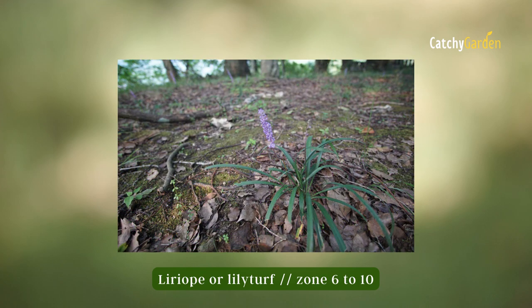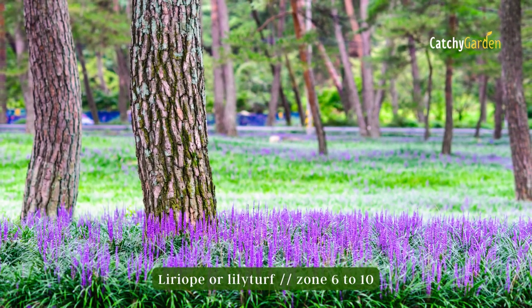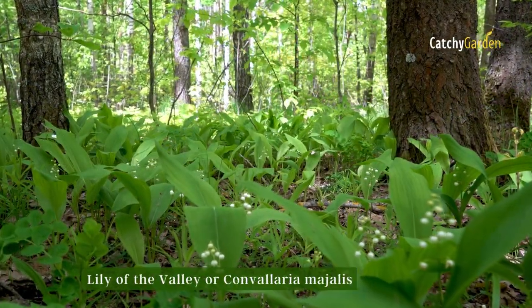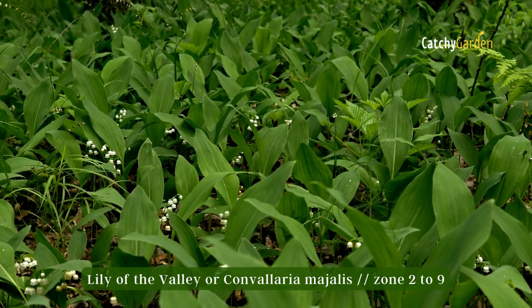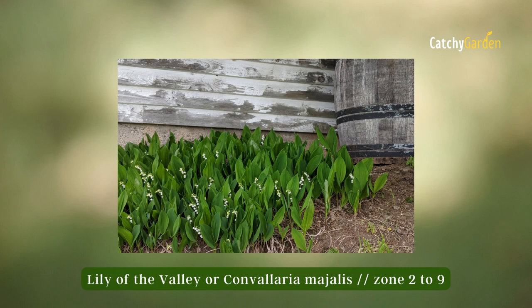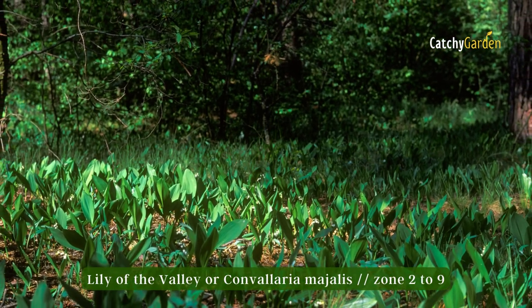Number five: Lily of the Valley. The extensive root system of lily of the valley makes it an ideal ground cover for shady areas. Shaded or partially shaded areas under trees or bushes, steep banks, uneven terrain that makes it difficult to use a lawnmower, and abandoned lots where little else will grow are all good candidates for new plantings. Hardiness zones two through nine.